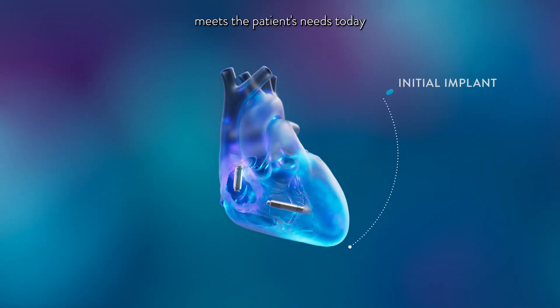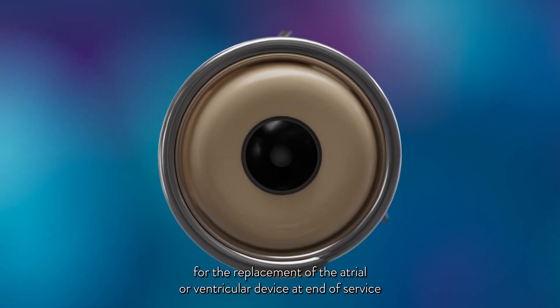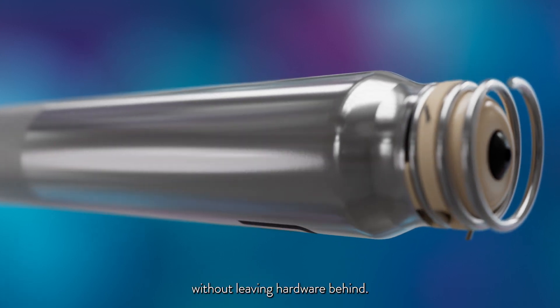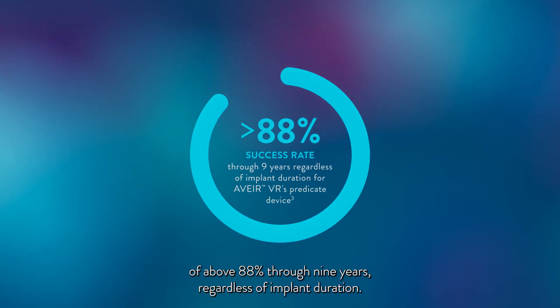The option to upgrade over time meets the patient's needs today and accommodates for disease progression tomorrow. The helical design facilitates long-term retrieval for the replacement of the atrial or ventricular device at end-of-service without leaving hardware behind. The Aver DR's predicate device has a long-term retrieval success rate of above 88% through nine years, regardless of implant duration.